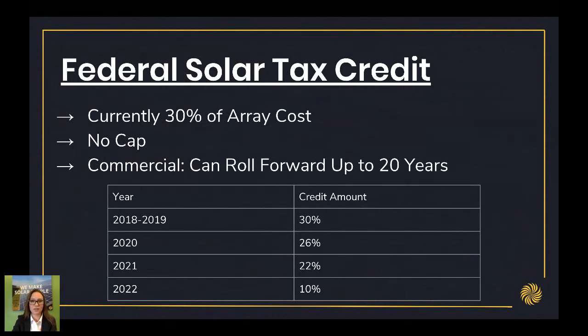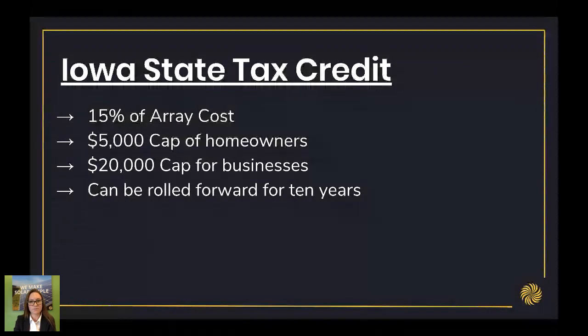It's important to note that the Iowa state tax credit is 15% right now. It stays at 50% of what the federal tax credit is. So right now with the federal tax credit at 30%, the Iowa state tax credit is at 15%. But when the federal tax credit starts to step down, the Iowa tax credit is going to start to step down as well. So for the remainder of this year and in 2019, the tax credit will be 15% of the array cost — but after that, it's going to go down.